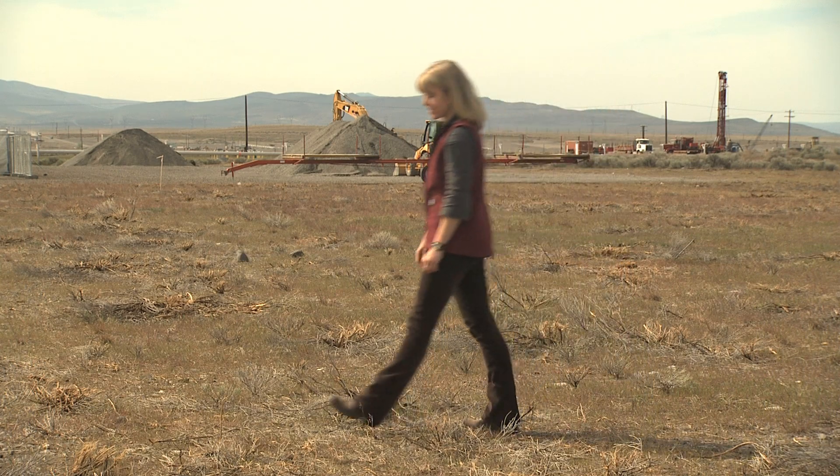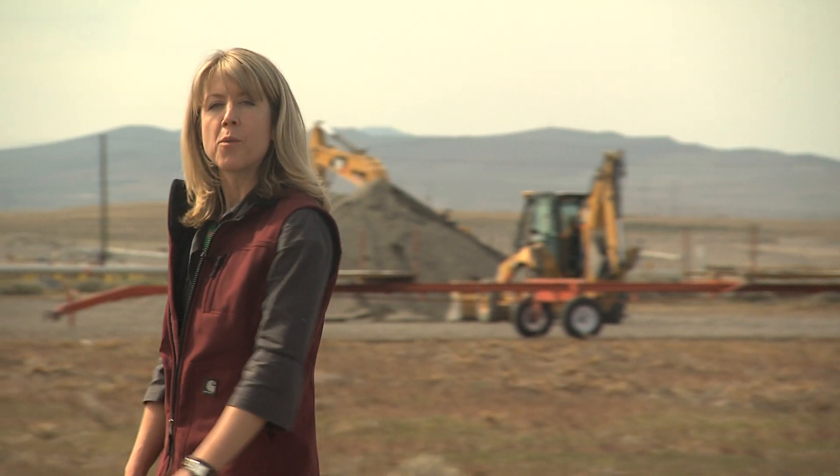The good news is we can fix this. Thanks to the state-of-the-art groundwater treatment system we're going to build right here, Hanford's long-term groundwater problem will be contained.